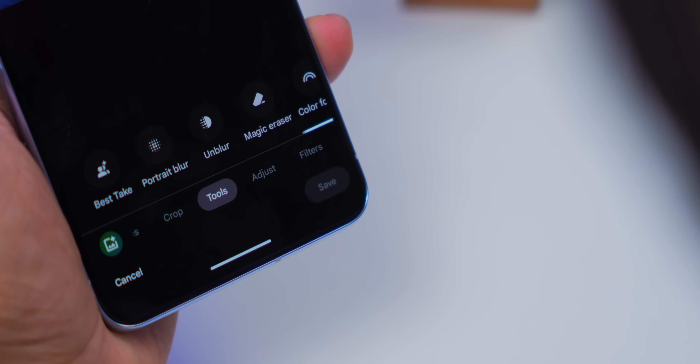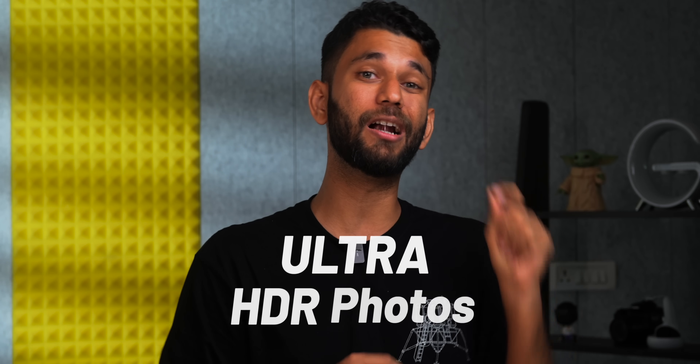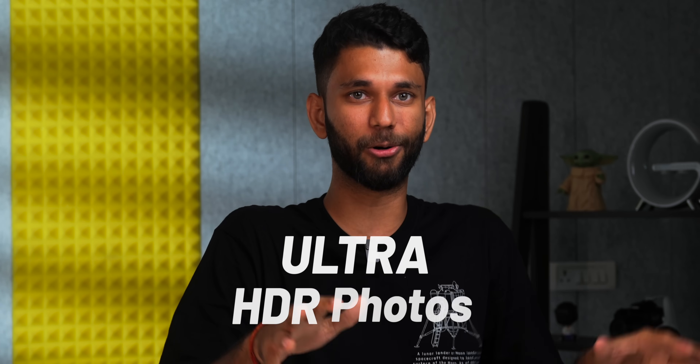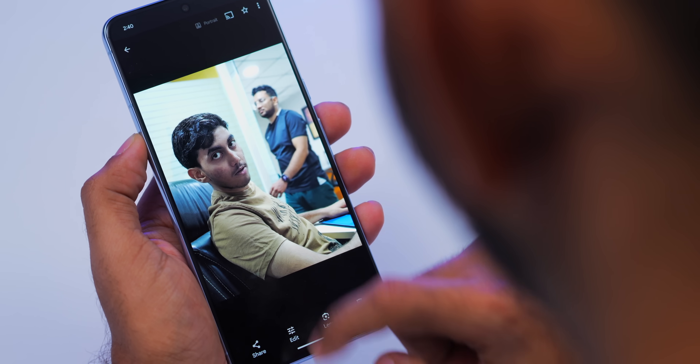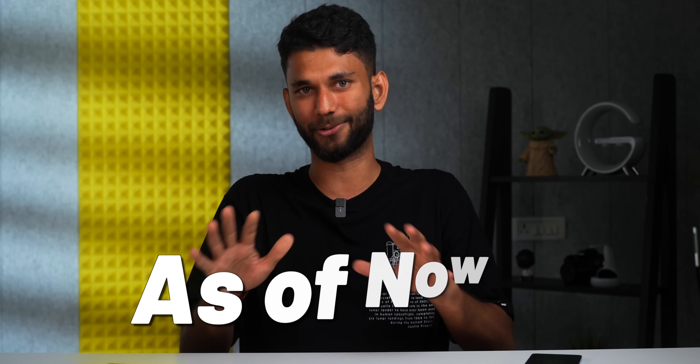There's also best take with face swaps — we'll get to that in a moment. But this year the Pixel can now take ultra HDR photos. If you open an HDR photo, the display lights up bright to show highlights and shadows. However, as of now, it doesn't show up on any other smartphone or social media.